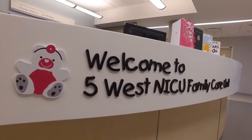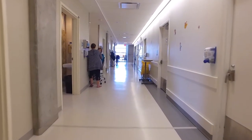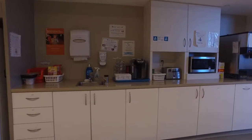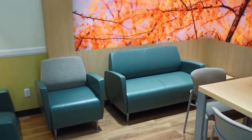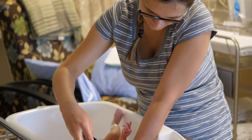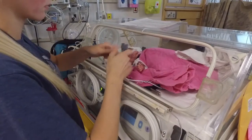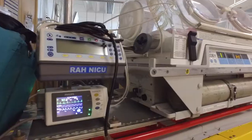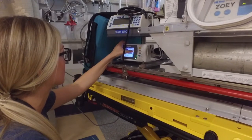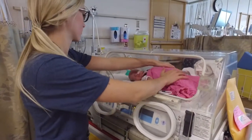We also have a mother-baby unit known as 5 West. This is still part of the Royal Alex NICU but is located on the fifth floor of the Lois Hole Hospital for Women. There are six double rooms on the unit. Nearing the end of your NICU stay, you may be asked if you would like to move to this transition unit to home, which allows moms to stay with their babies and be involved in their care 24 hours a day. Your baby may also be transferred to other neonatal units in Alberta, including the Grey Nuns, Misericordia, Grande Prairie, and Red Deer — hospitals that might be closer to your home, making it easier for your family to be with your baby.